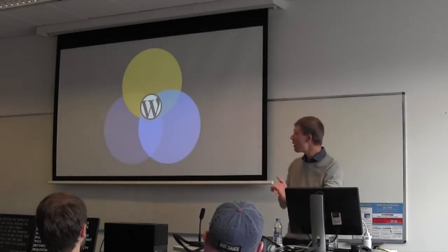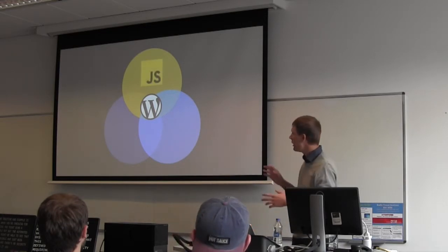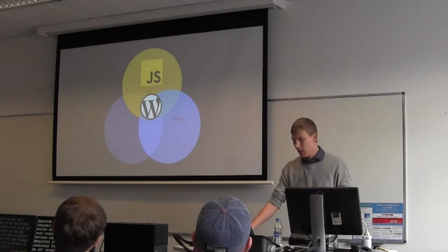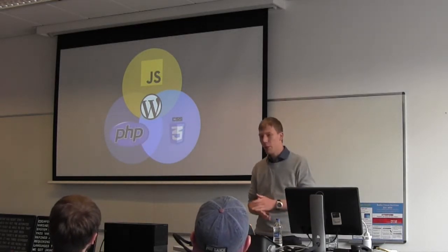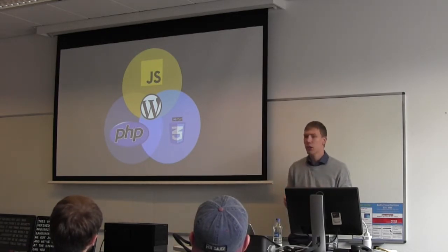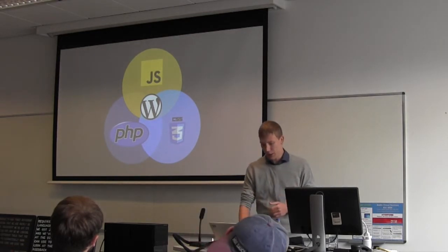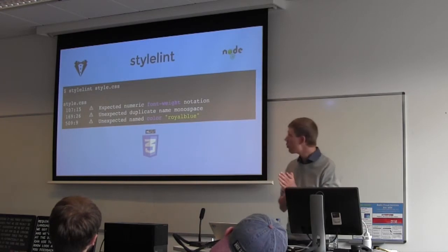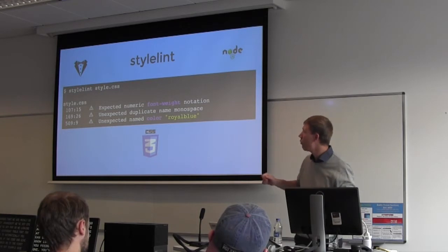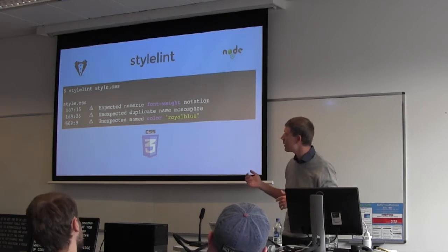Let's look at WordPress itself. WordPress has three languages we mainly use: JavaScript, CSS, and PHP. We'll look at the different tools you can use to automatically analyze code and give feedback. The first is Stylelint — here we're analyzing a piece of CSS code in the command line.